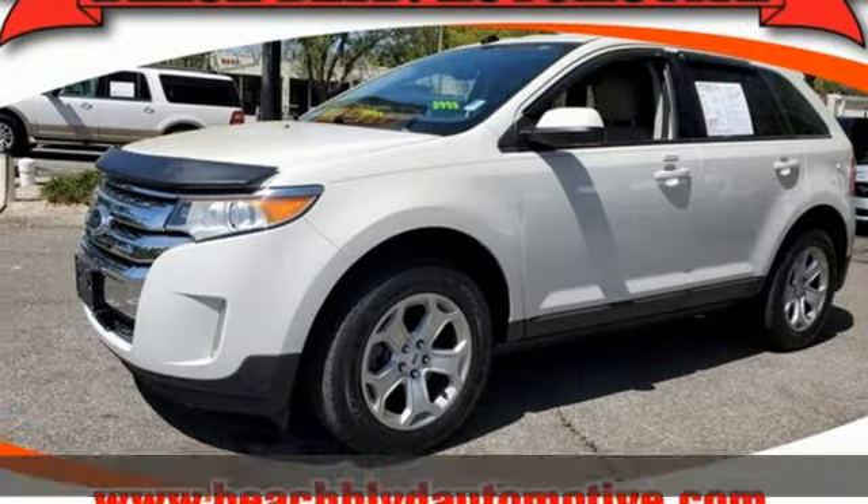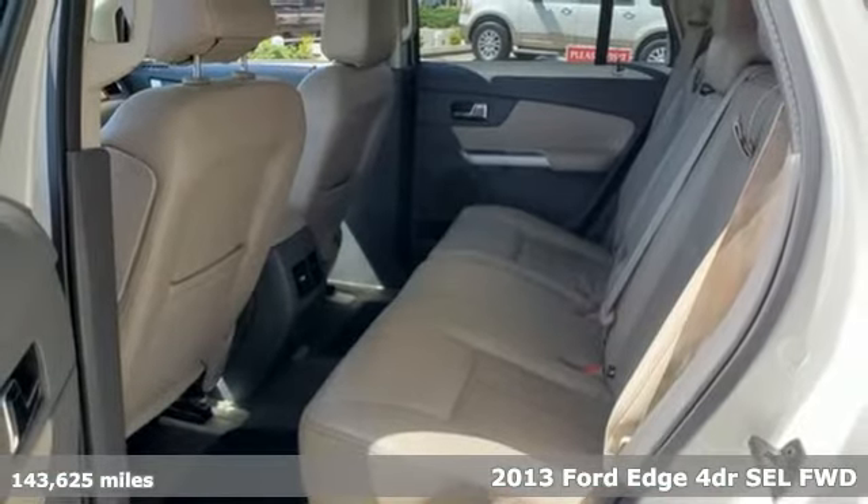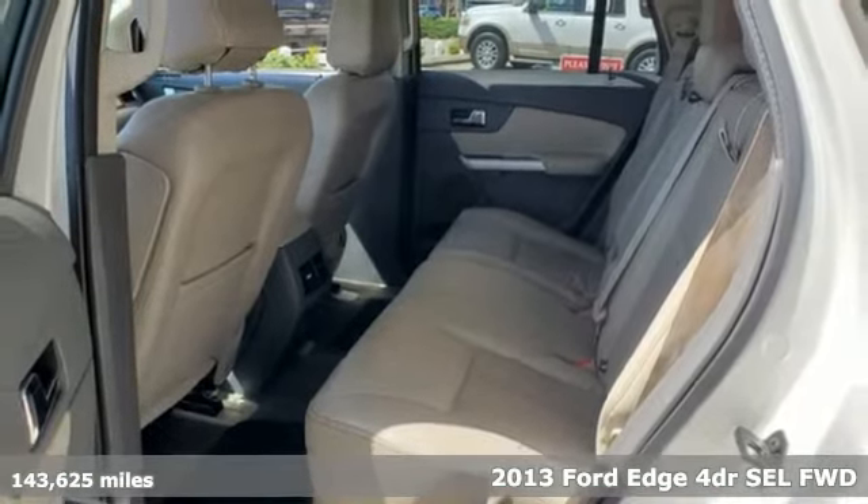Here's a 2013 Ford Edge. Ford is America's best selling vehicle brand. It comes nicely equipped with features you'll love.